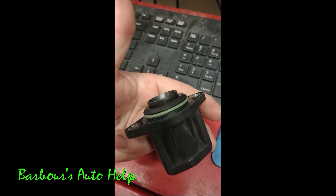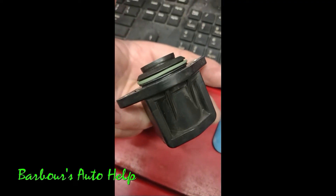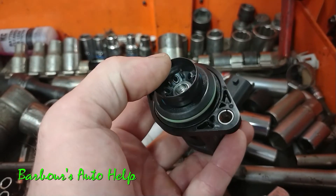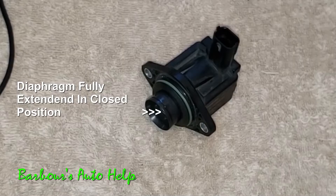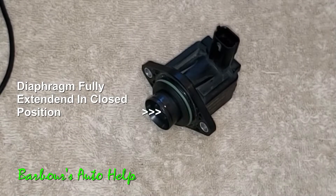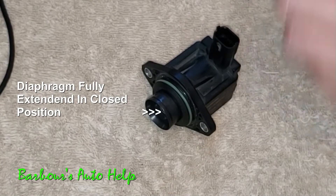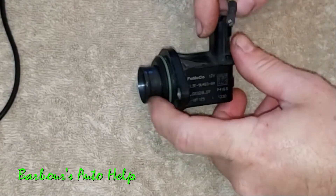This is the faulty valve, and you can see that the diaphragm is pulled in all the way. Just to give you a frame of reference, here's a good valve, and you can see that the diaphragm is pushed all the way out. This is a normally closed valve, so when the valve does not receive any current from the PCM, the diaphragm is in the closed position.